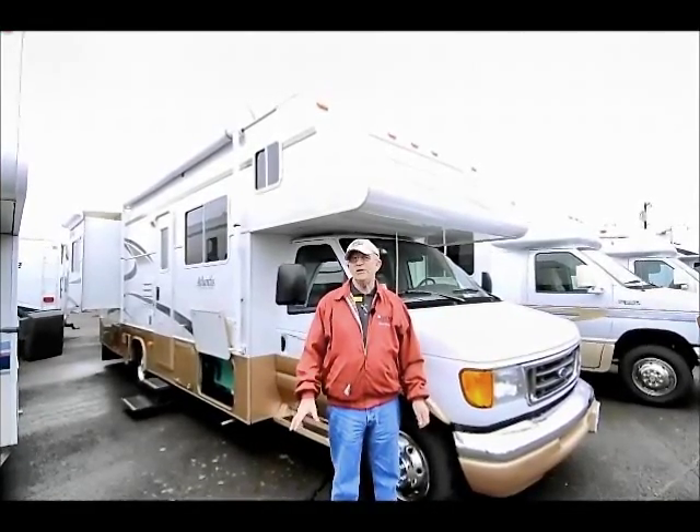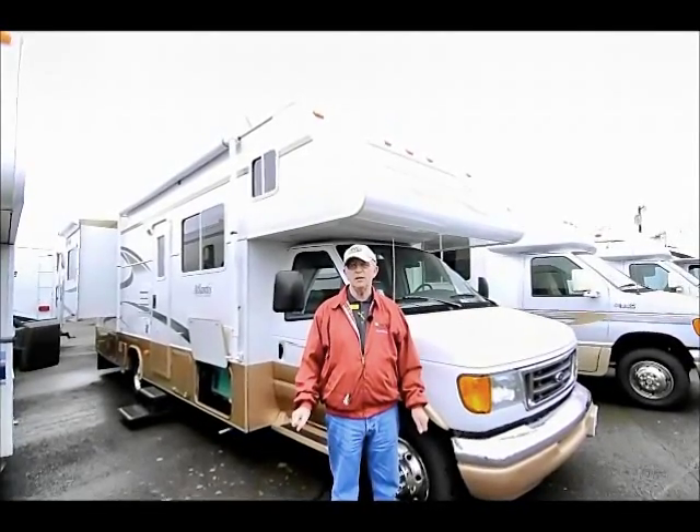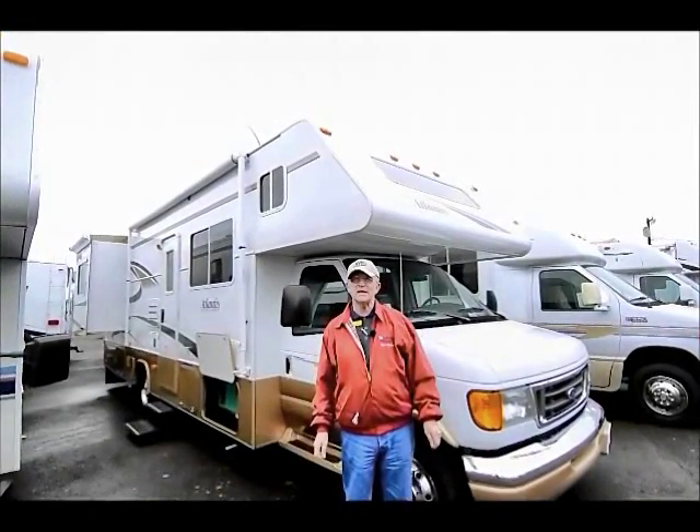I'm here today to show you this really nice 2003 Holiday Rambler Atlantis, 29 foot, with only 26,000 miles.